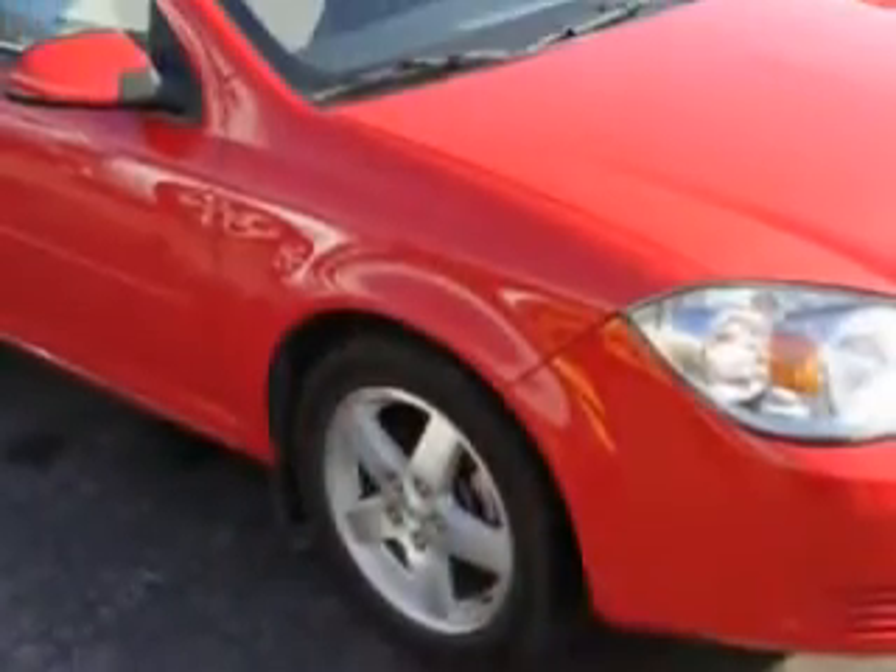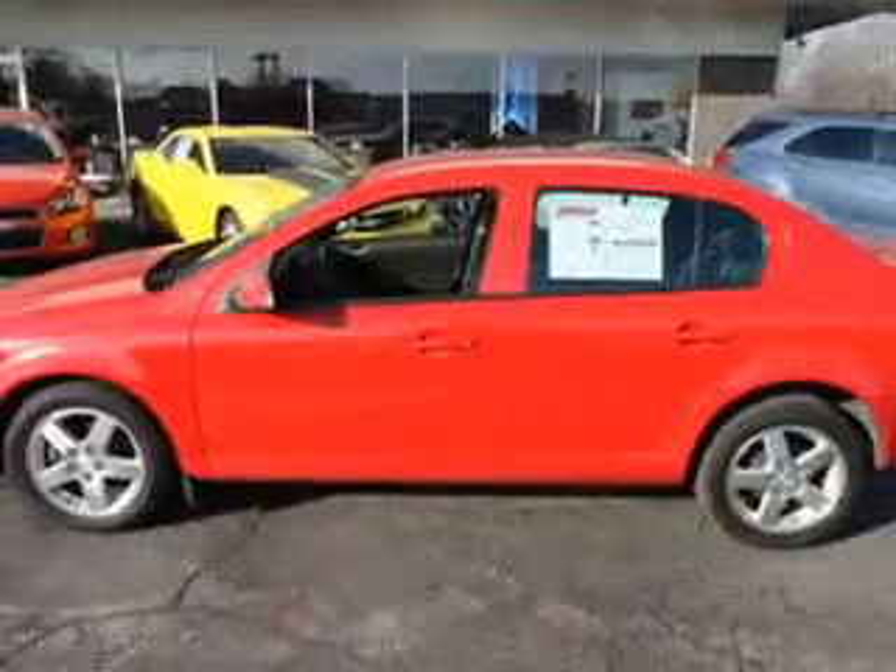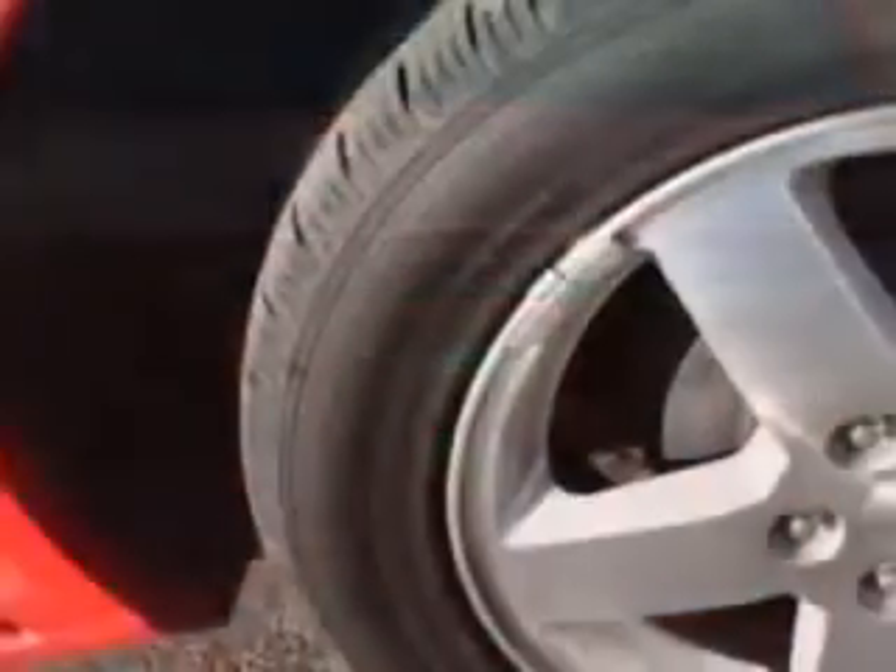Imagine driving this red 2010 Chevrolet Cobalt LT equipped with a four-cylinder engine and an automatic transmission with 35,613 miles. Enjoy an exceptional 33 miles to the gallon on this great car.